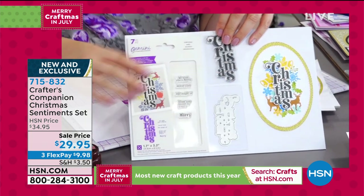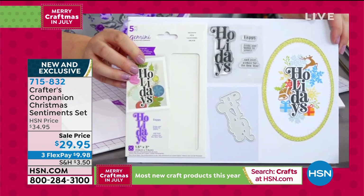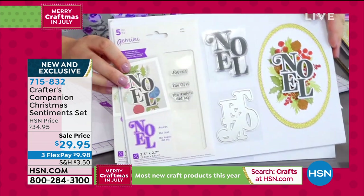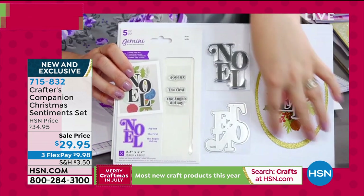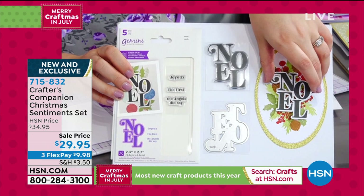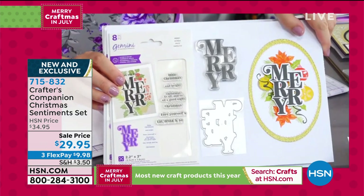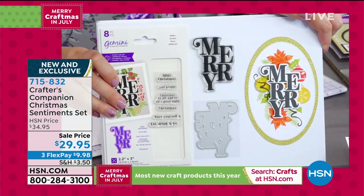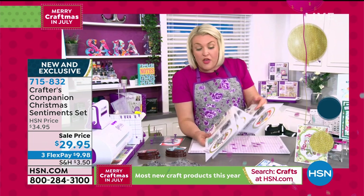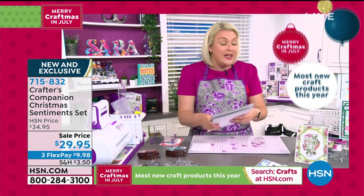It makes it really generic and great for Christmas cards. You've also got Noel, giving you all three sentiments with beautiful background pieces and the centerpiece word. And if you want to go further, you can add Merry as an extra. For $29.95, you're basically getting three stamp and die sets plus two sets of stamps.